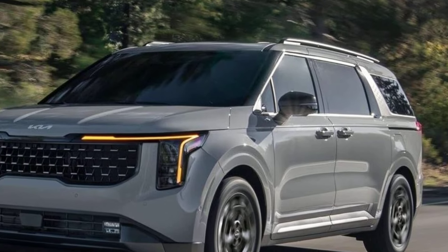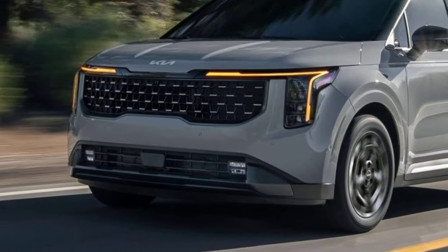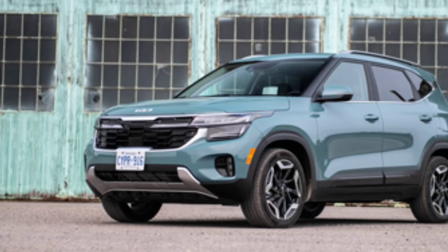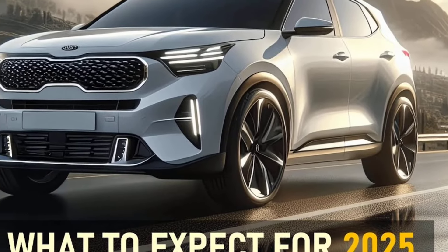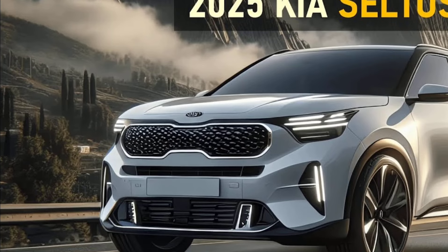Overall, the 2025 Seltos EX is a good option for shoppers looking for a stylish, well-equipped, and affordable compact SUV. It offers a comfortable ride, a good amount of cargo space, and a comprehensive list of standard features. With any luck, the 2025 model will see some improvements in the technology and continue to be a strong contender in the compact SUV segment.